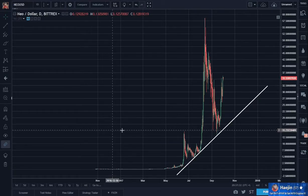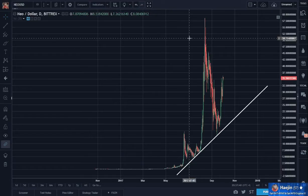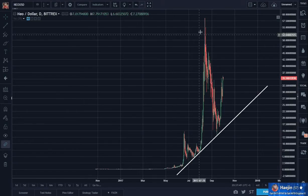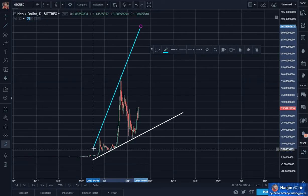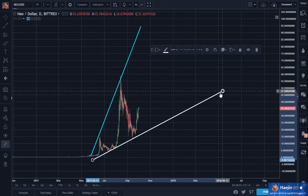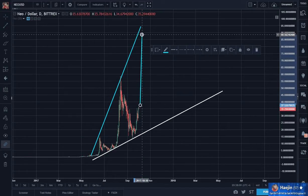So here is Neo. There was something that I noticed — I wanted to give an update on Neo, and it had also been asked for. Last time I had used a linear graph, and I had spelled out the broadening pattern with a target of somewhere around 120 or so.